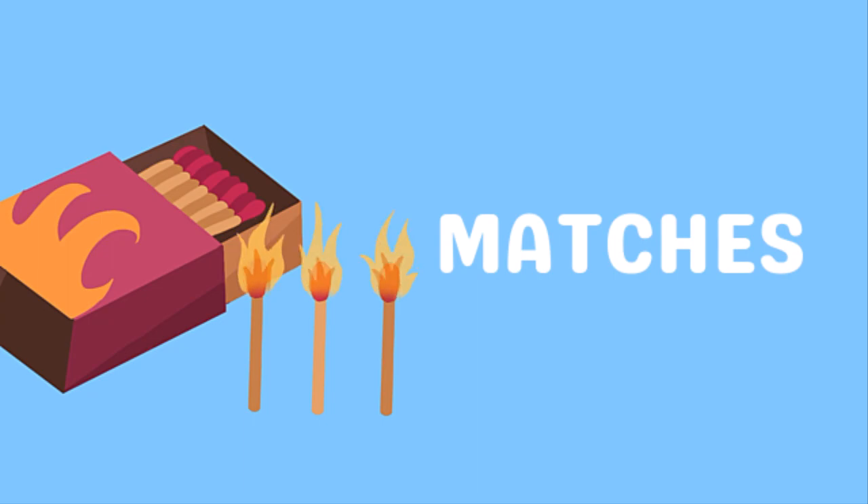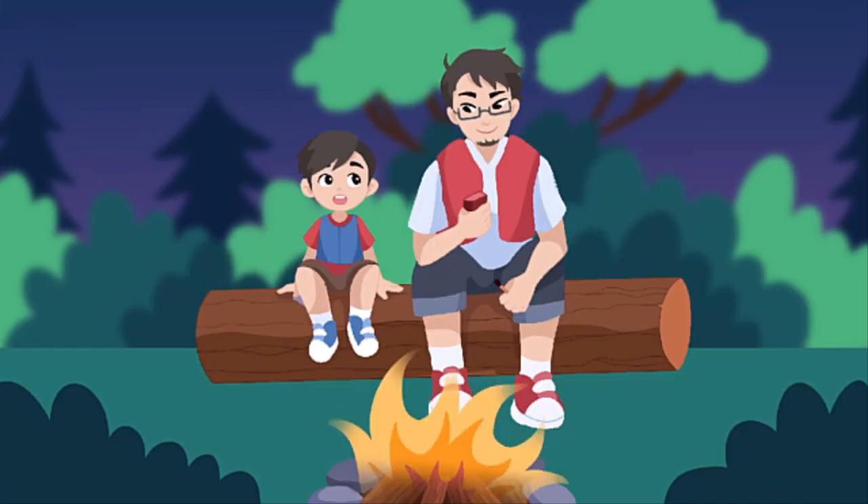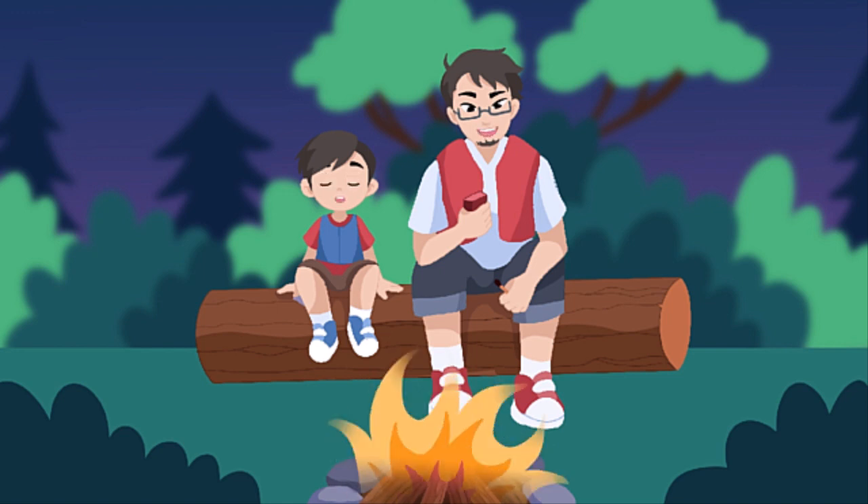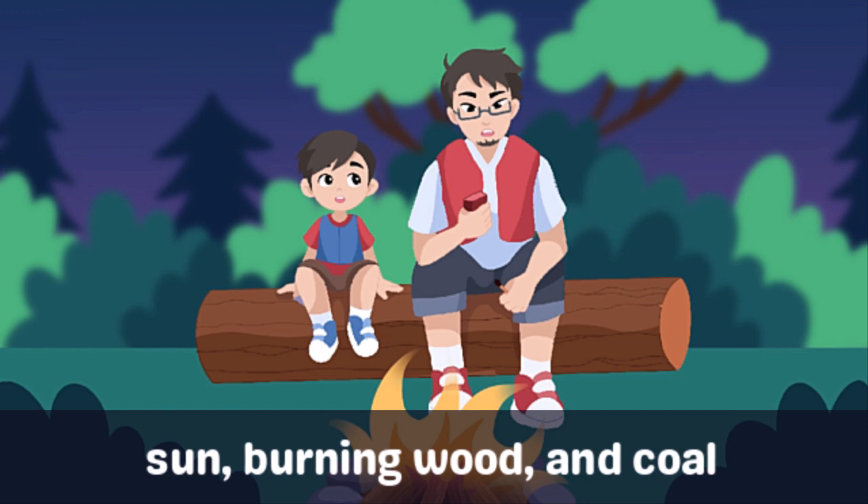Good suggestion, son. Hey Dad, why did you mention heat? Colin, things that give off light usually produce heat, like the sun, wood, and coal. They are natural sources of heat.